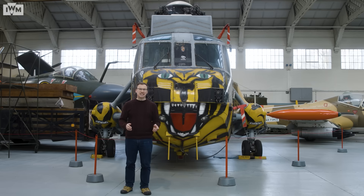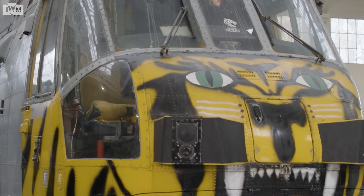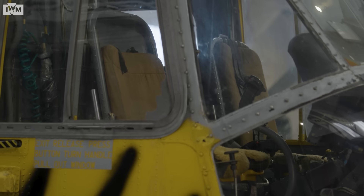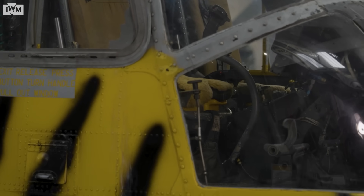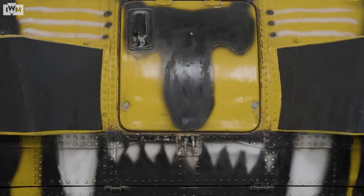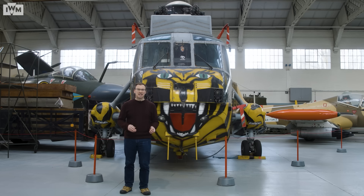This Westland Sea King HAS Mark VI, on display at IWM Duxford, is one of the dedicated anti-submarine warfare helicopters. It served with 814 Naval Air Squadron, known as the Flying Tigers, aboard HMS Invincible from 1990 to 2000. During this time, this Sea King saw action during the Gulf War of 1991, the Bosnian conflict and the war in Kosovo in 1999. Painted in its distinctive livery of Royal Navy light grey and dazzling tiger stripes, this aircraft has been on display at Duxford since 2010.